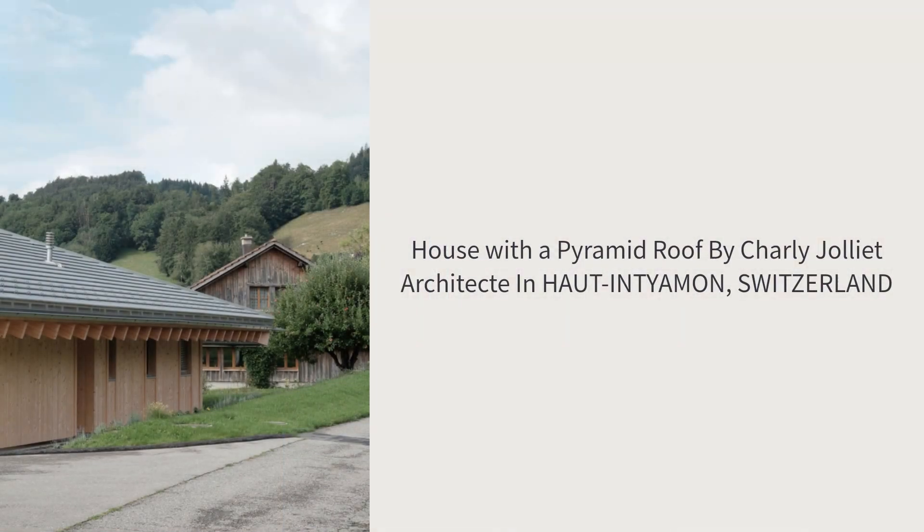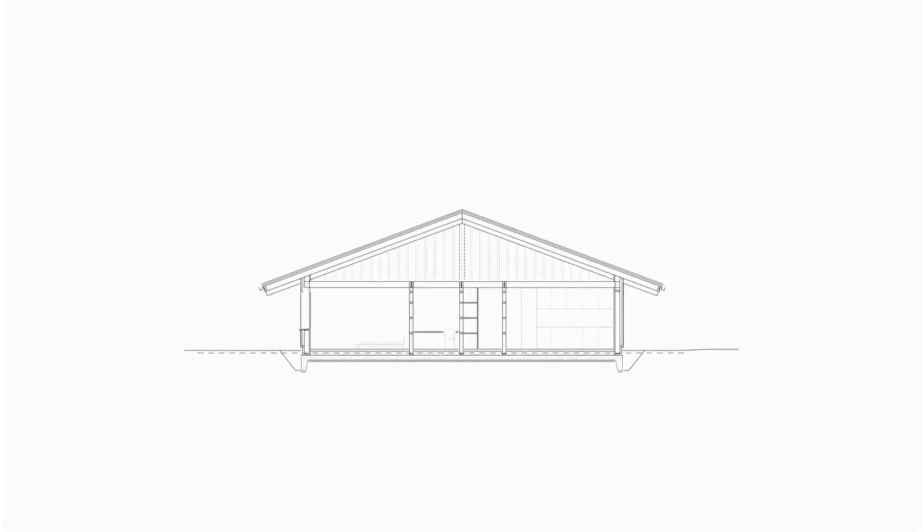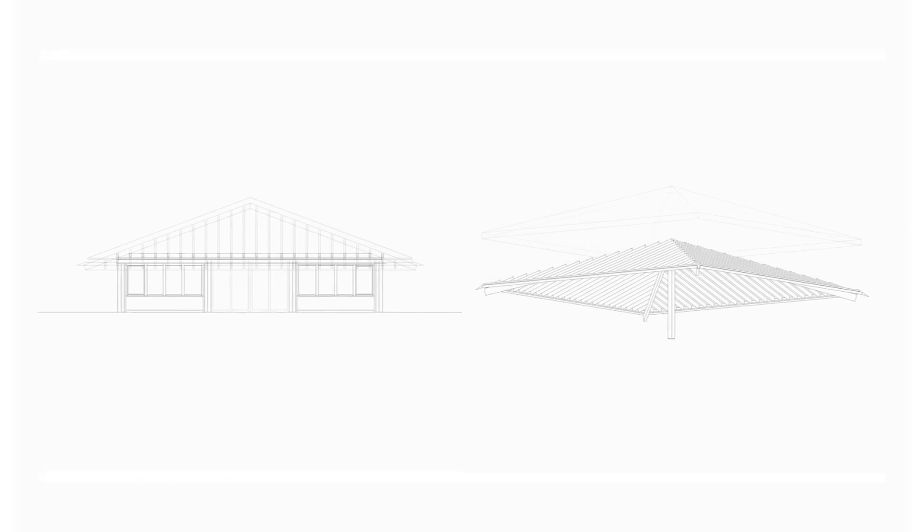The loggia, centered on the plan, provides a sheltered terrace and divides the front part of the plan symmetrically. Finally, the house is pivoted slightly to the southwest on its plot in order to gain a better view and more light.